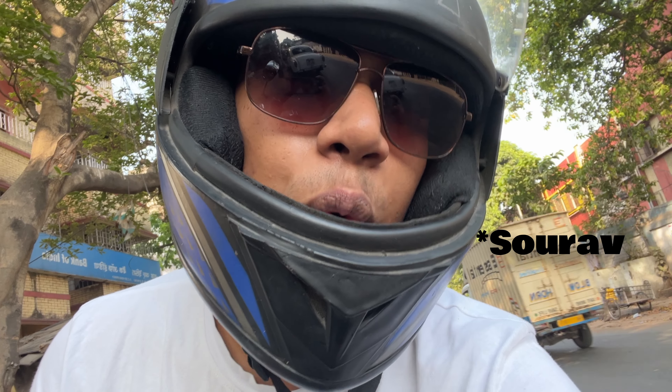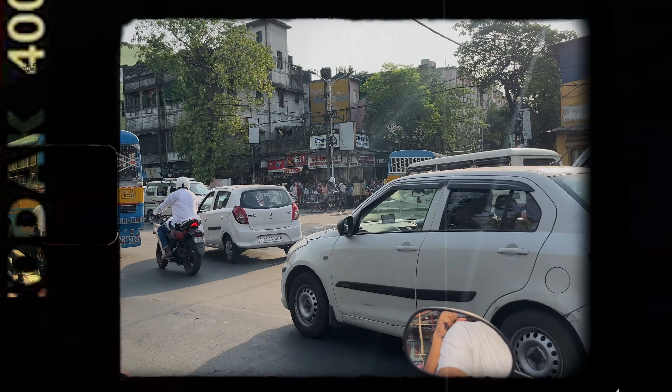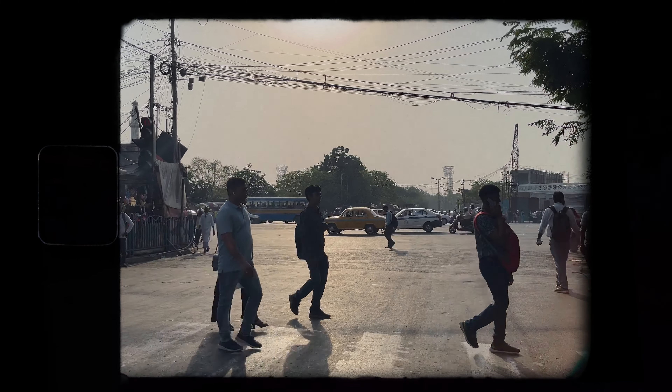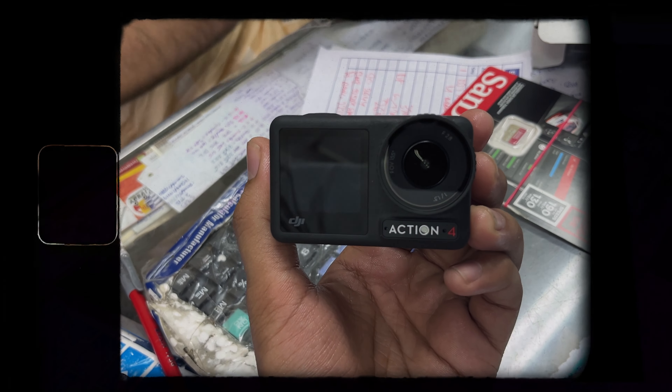Currently I'm waiting for one of my school friends who will come to assist me today. So here he comes. Hello everyone, this is the footage from a new camera.